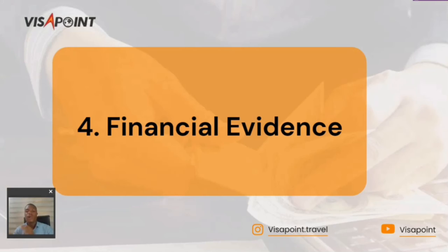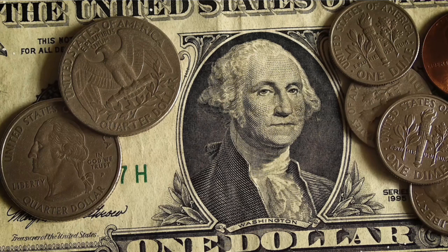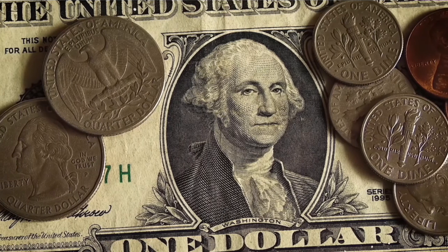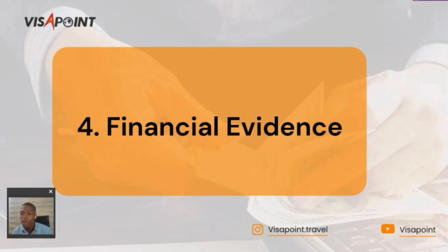The fourth document is financial evidence, which covers a broad range of things. This primarily includes your bank statements. If you have a sponsor, you will need the bank statement of that sponsor, along with an official sponsorship letter. If the funds are in your own account, your bank statement should show that you have the financial capacity to cover the program. Ensure that the cash is liquid and accessible — not in a blocked account. Have all financial evidence, including your sponsorship letter and bank statements, ready before applying.